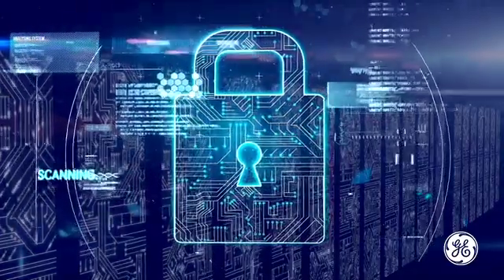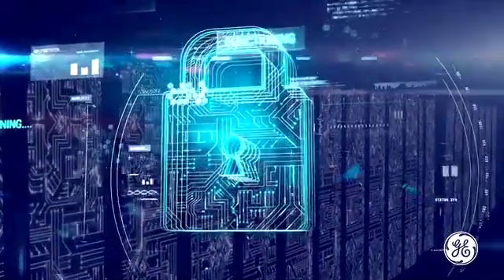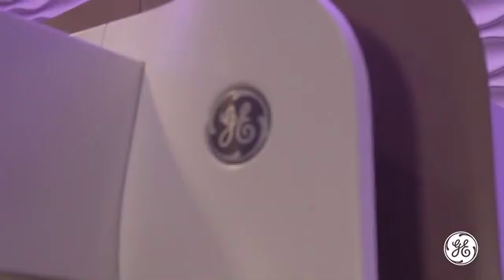GE Healthcare Cybersecurity — always vigilant, always monitoring, always protecting our customers. For the full lifecycle of our products out there, we see ourselves as helping the customer secure what they have in their hands.